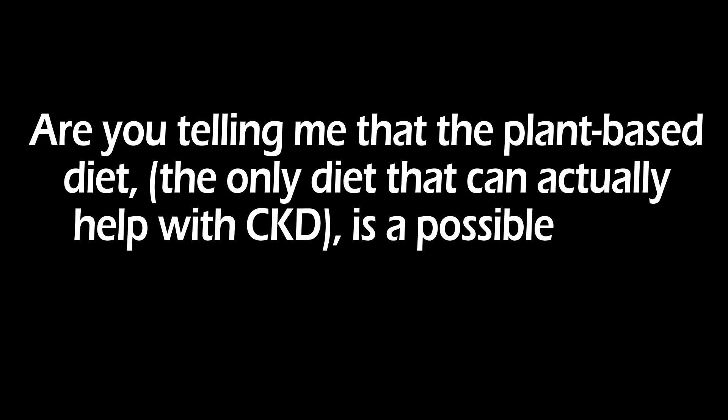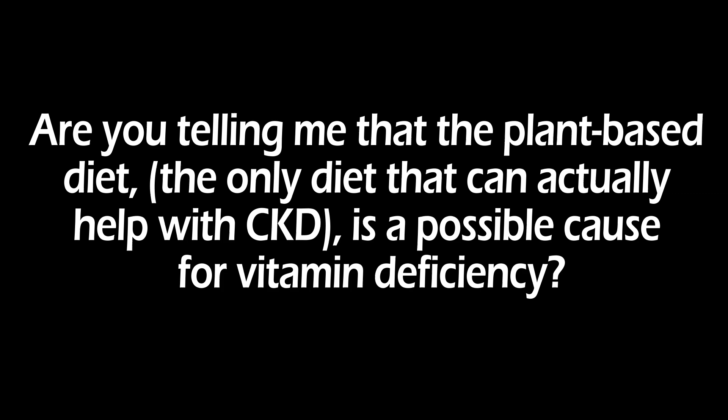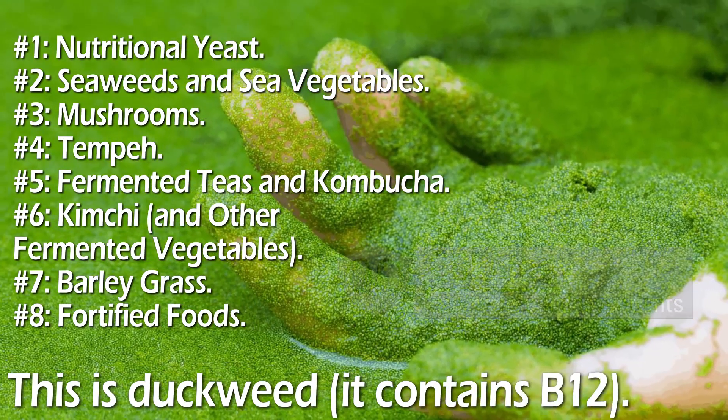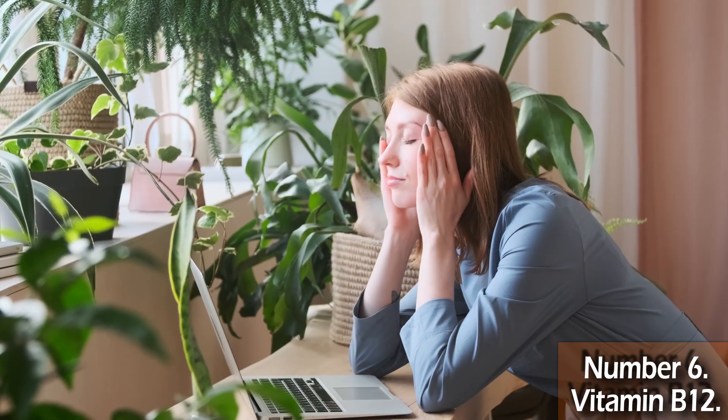You may ask: are you telling me that the plant-based diet — the only diet that can actually help with CKD — is a possible cause for vitamin deficiency? And the answer is yes. Apart from very few exceptions and fortified foods, no plant-based food contains vitamin B12, and that's a problem. B12 deficiency is sneaky — it starts out quiet, no dramatic symptoms, just hanging out. But give it some time and you've got anemia, which is also damaging your kidneys.